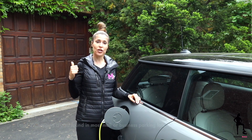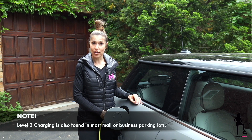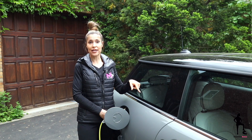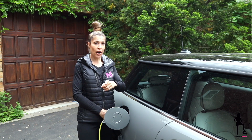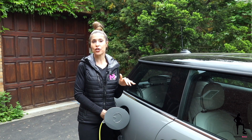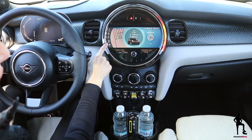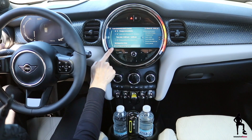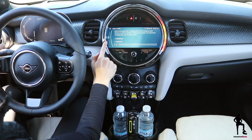Level two is where you can have an electrician come to your house and install a unit — you'll charge in about seven to eight hours. Then level three is DC fast charging, and the Mini Cooper SE can charge up to 80% full in about 35 minutes. But back to level one: if you are charging at home using a traditional three-prong outlet, you have to go into your infotainment system and set it to low. If you don't set it to low, there's a chance you can overheat your socket and cause a fire. So please go into your infotainment system and set charging to low.